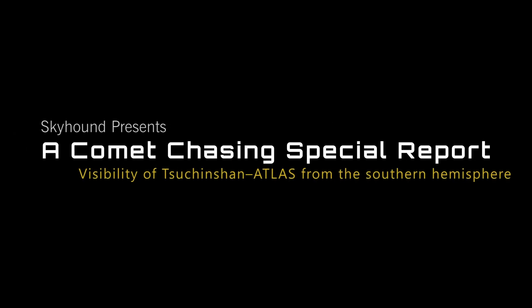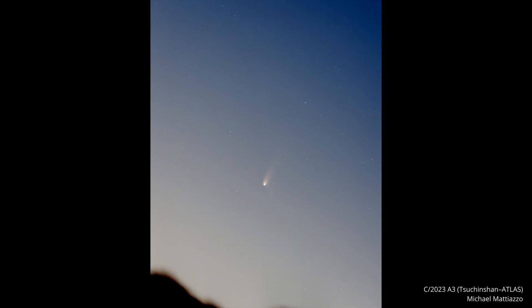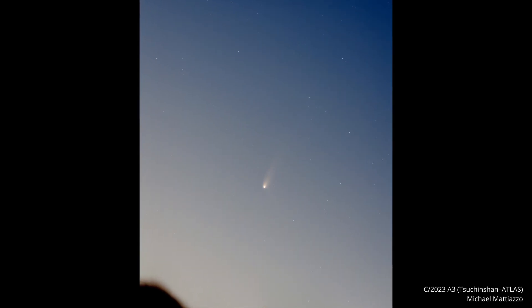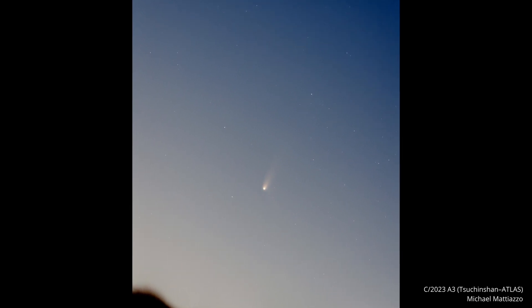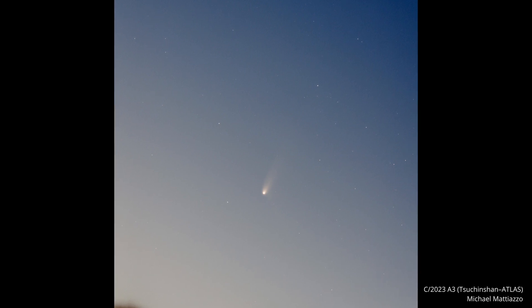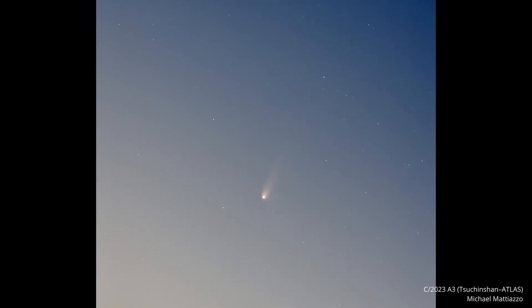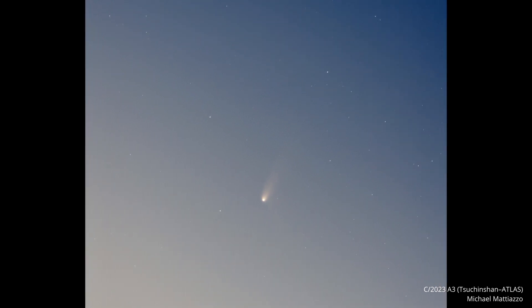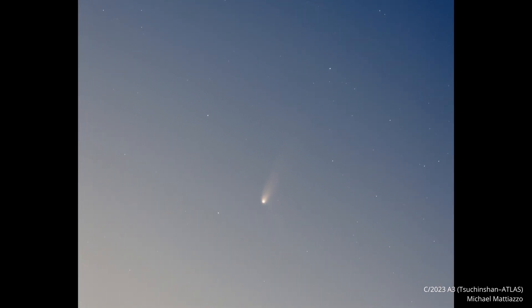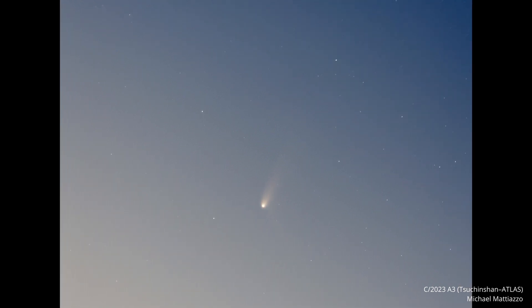Hello, Comet Chasers. Comet C/2023 A3 Tsuchinshan-ATLAS has emerged from the glare of the sun, and observations from the southern hemisphere have begun. On the morning of September 17th, Australian observer Chris Wyatt spotted it using 15x70 binoculars. He reported a magnitude of 4.5 and a coma with a diameter of 3 arc minutes, matching our predictions. He also noted a faint tail approximately 18 arc minutes long. Fellow Australian Michael Mattiazzo captured an image of the comet on the same morning.